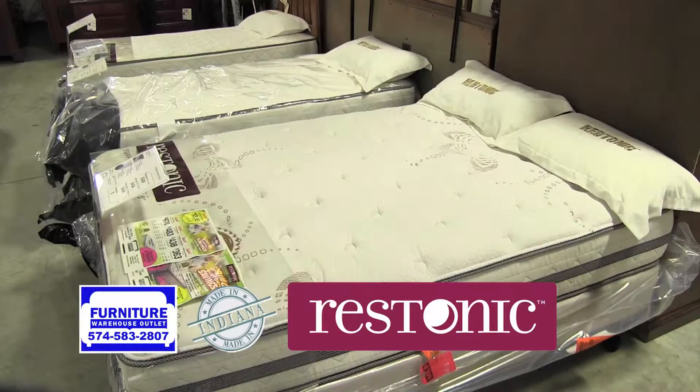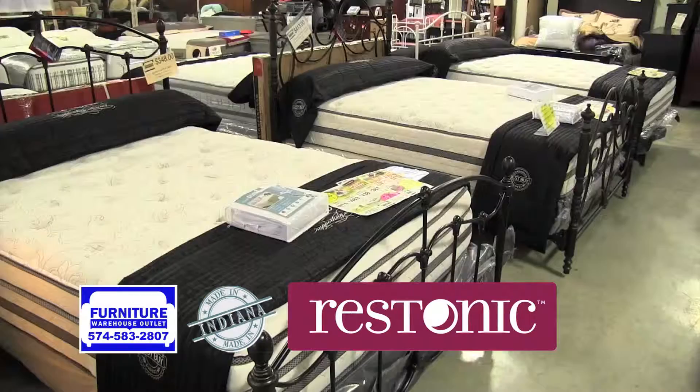Right now, Furniture Warehouse Outlet has huge savings on mattresses like the quality craftsmanship and comfort of Restana.